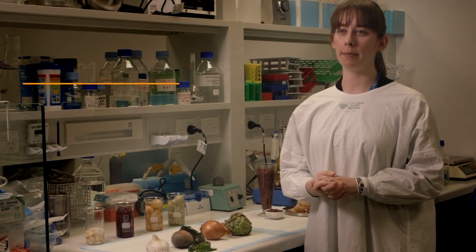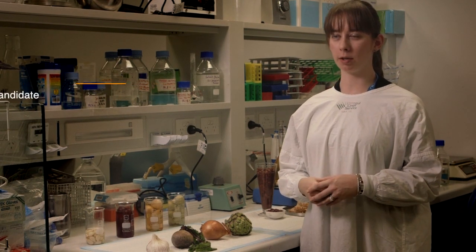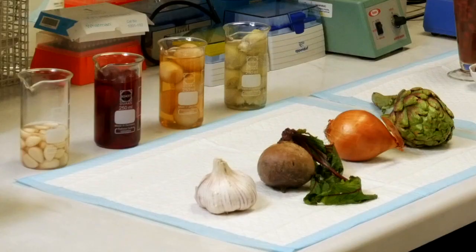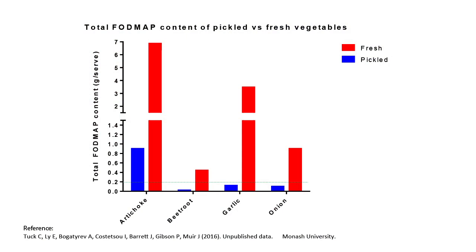Our team have received many questions about how food processing can affect the FODMAP content of foods. Here we have some well-known high FODMAP foods. We have assessed the effect of pickling to see if this will reduce the FODMAP content.